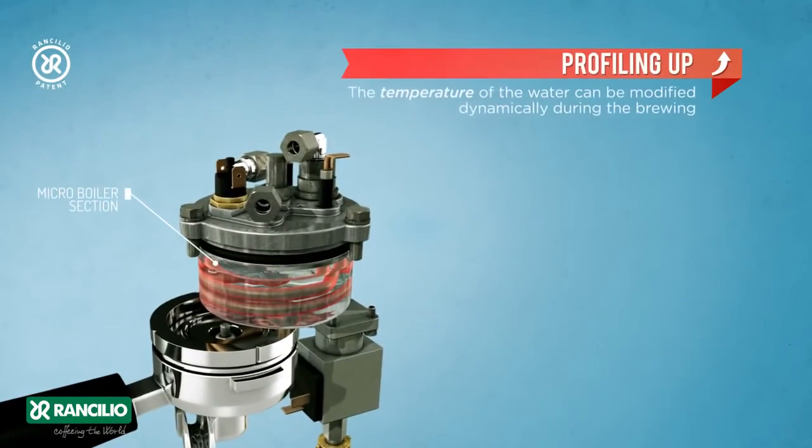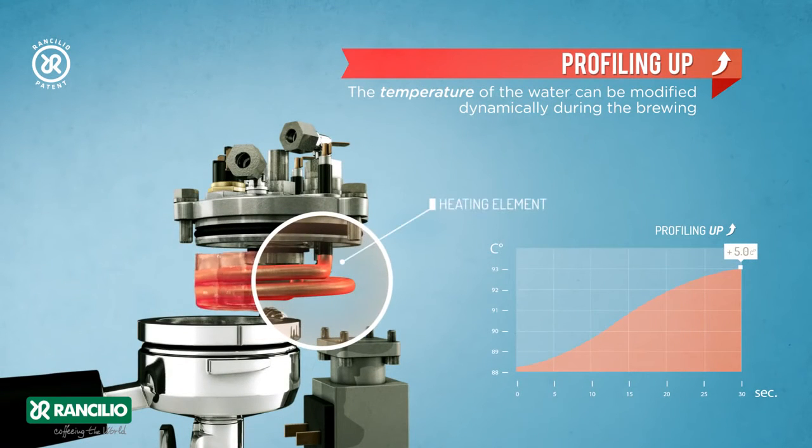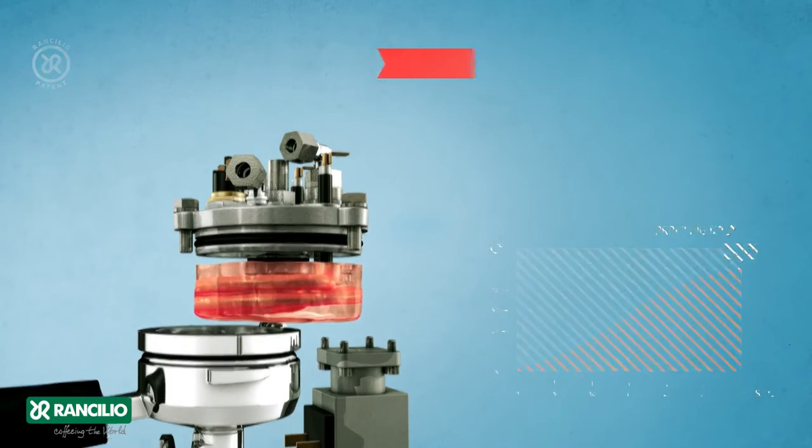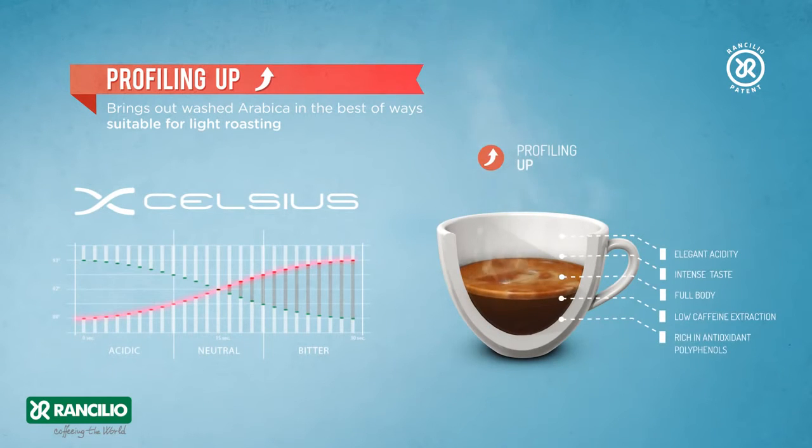Profiling up: the temperature of the water can be modified dynamically during the brewing. Profiling up brings out washed Arabica in the best of ways, suitable for light roasting.